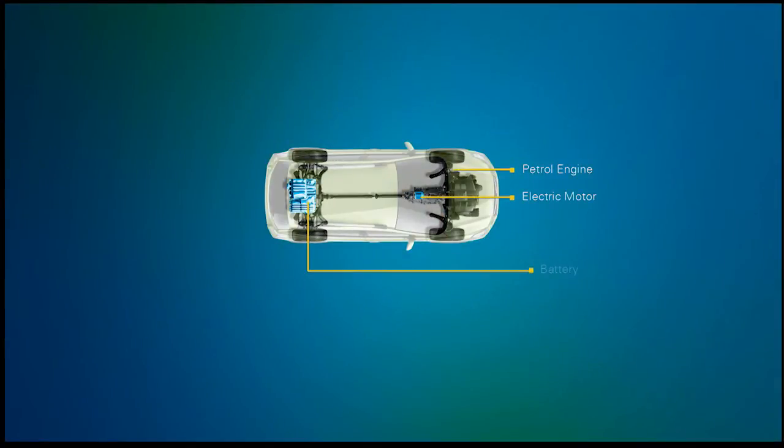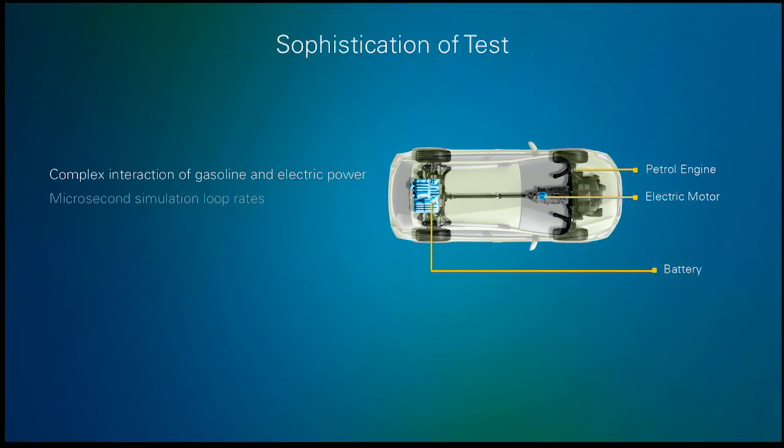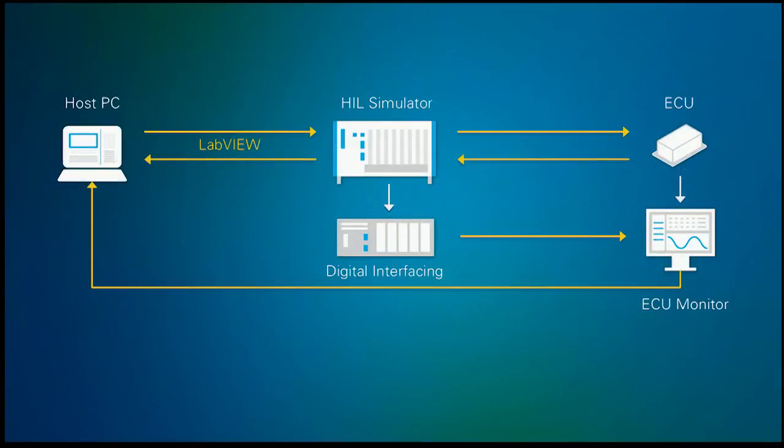However, it had its own unique control requirements. When you bring together both an electric power plant and a petrol engine, this creates a very complex control system for a production vehicle. To validate this, the hardware-in-the-loop system itself also needs to match this level of complexity. The engine motor control unit had its own challenges — fast signals that needed to run non-linear models, and these signals needed to be recreated in microsecond loop rates.